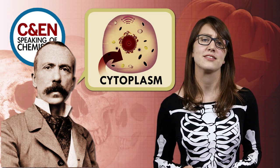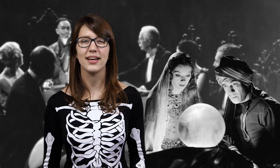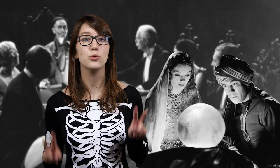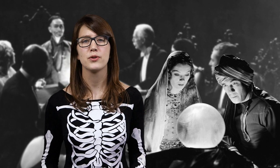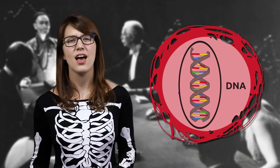Biologists of the day thought cytoplasm was the substance that passed on genetic traits. So was Richet right? Sorry, this one's more trick than treat. We now know mediums use tricks like low lighting and hidden assistance to fake the oozing of ectoplasm, which was probably just cotton or chewed paper. We've also figured out that the substance of life is not cytoplasm — it's DNA. I wonder if Richet also invented ecto-cooler.